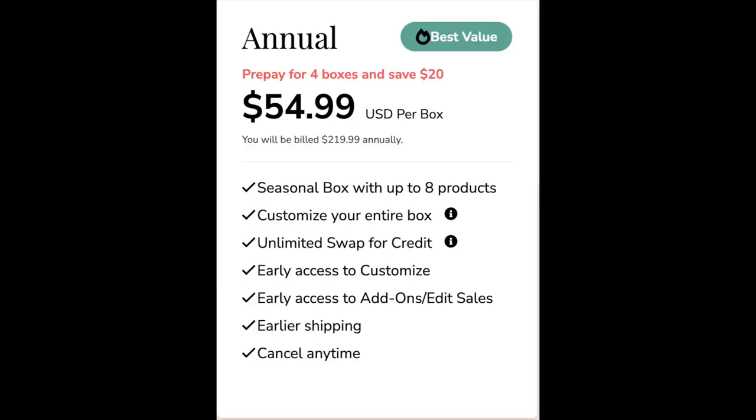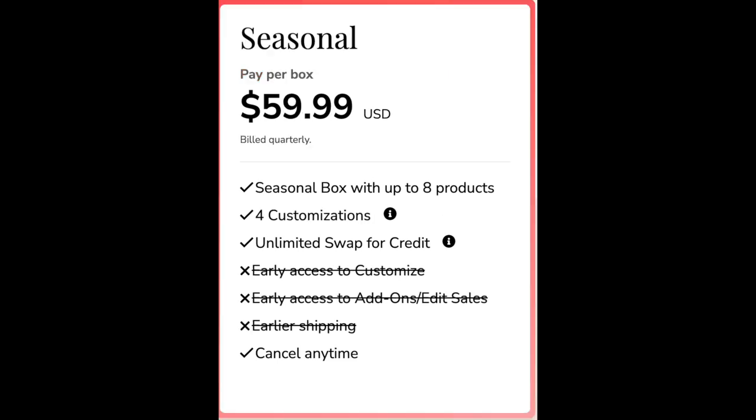If you're not aware, FabFitFun is a subscription box that you can receive quarterly. I will put the information here on the screen while I'm chatting with you. You can prepay for four boxes — you get more benefits if you pay for the whole year at once — or you can pay per quarter, get a box, and get to select some items. There may be some surprise items, and they're fun items for the seasons.